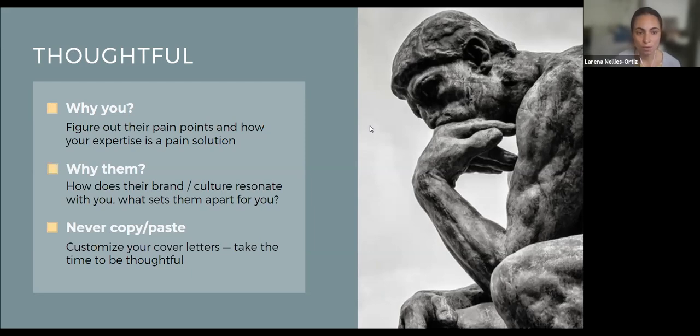When you're reviewing the job description, that's also a really great guide to create a thoughtful cover letter. Reviewing that job description, asking yourself: what are the responsibilities? How does my past experience relate to those responsibilities? What are the current needs of the company? Are they growing? Is there a project that they're really needing support on? You're presenting yourself as that key person who can step in and take on that role and really support the company or organization in whatever they're currently working on.